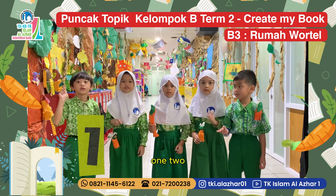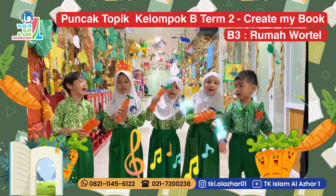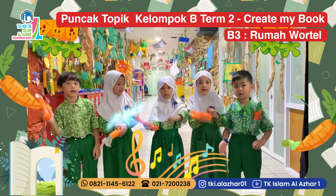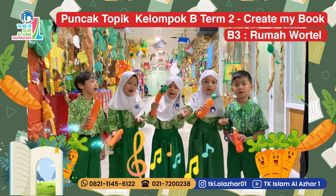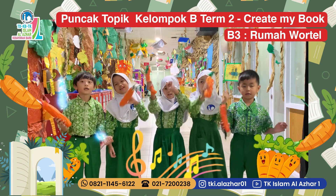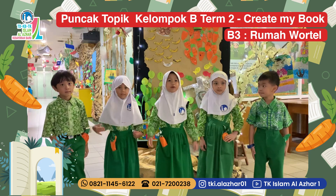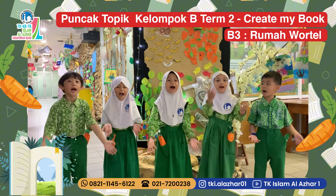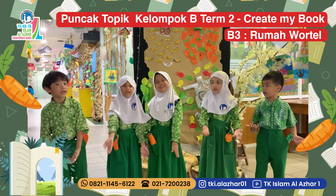One, two, three, go! Carrot House, Carrot House — there is Nami and Nani. We're going to tell you the story about Oma Wassers! Happy watching, all!